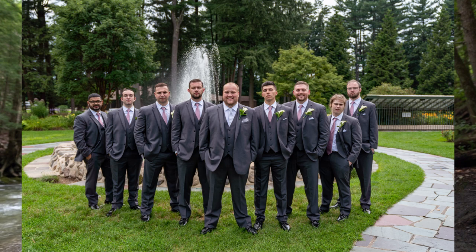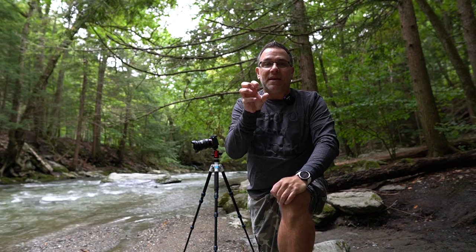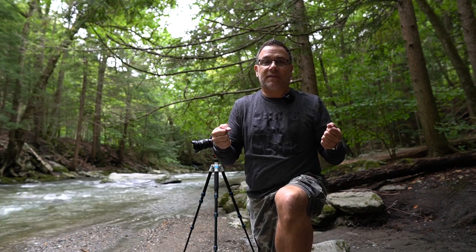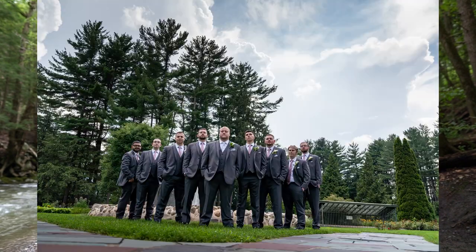A lot of times what I'll do is I'll do my mighty duck pose where I make like a flying V — groom in the front and then two, two, two all the way back, going outwards. So it looks like a flying V, Mighty Ducks. What I like to do is make the groom the very big center point of it. So I'll put my 16mm on, come in a little bit closer, focus on his eyes, and then get the groomsmen just faded out in the background. It makes for a great shot.